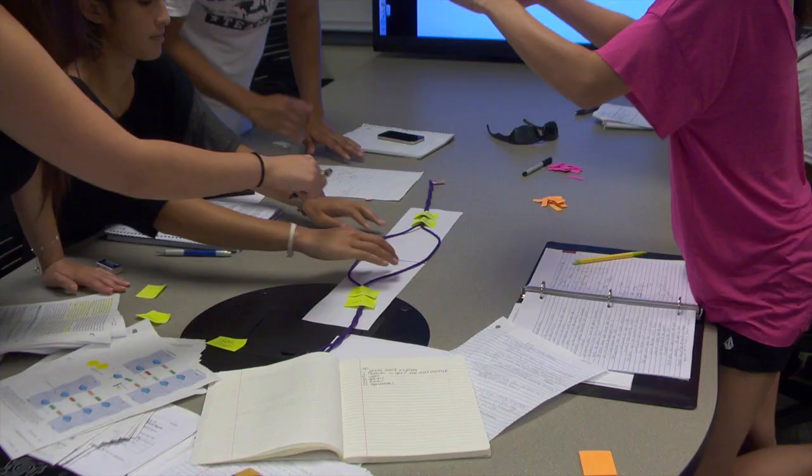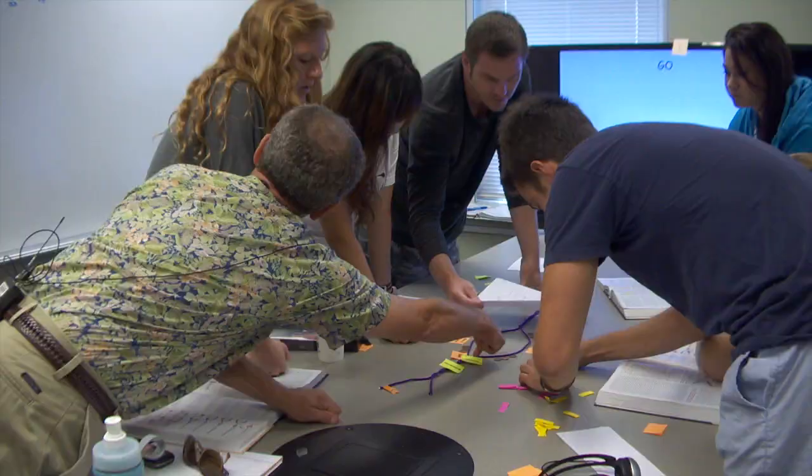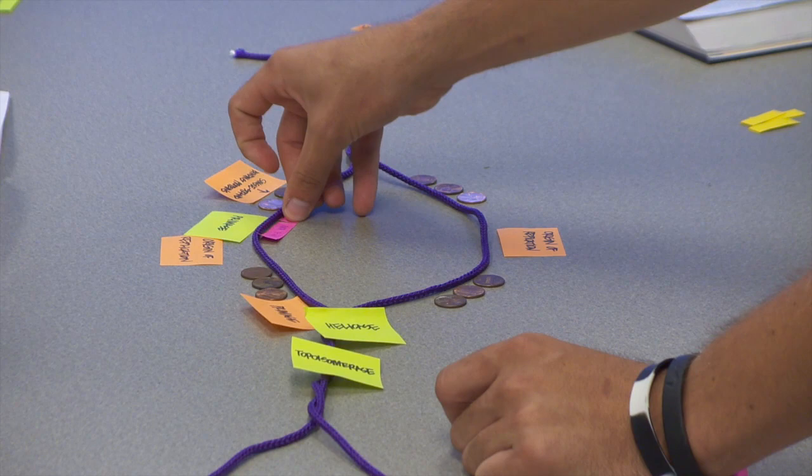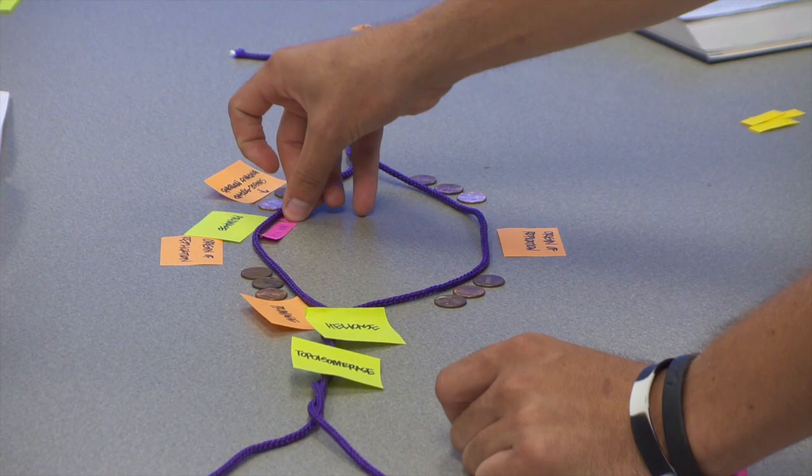UH administrators say this student-centered classroom may be the first of many on campus and could be used for a class of perhaps as many as 150 students. You really get to get up close and personal with the kids, which is the fun part of the job. I know this stuff, so lecturing about it is not the interesting part. The interesting part is figuring out how to get someone else excited about it.